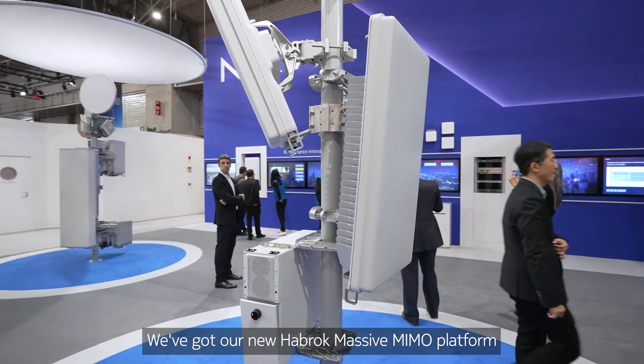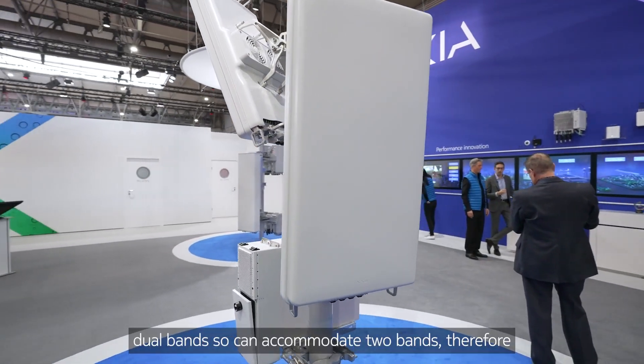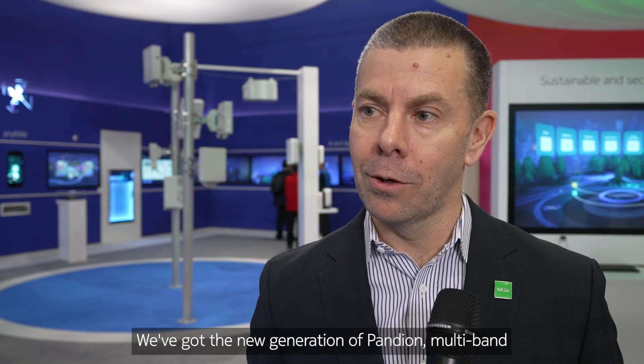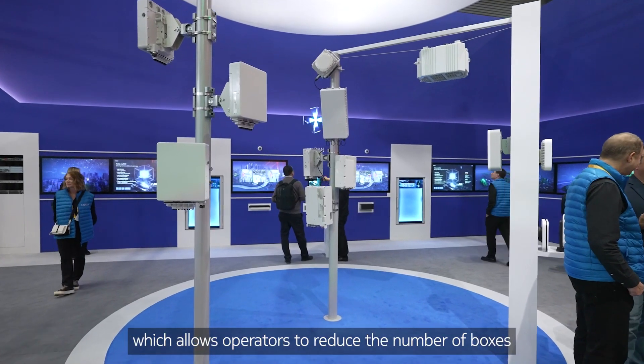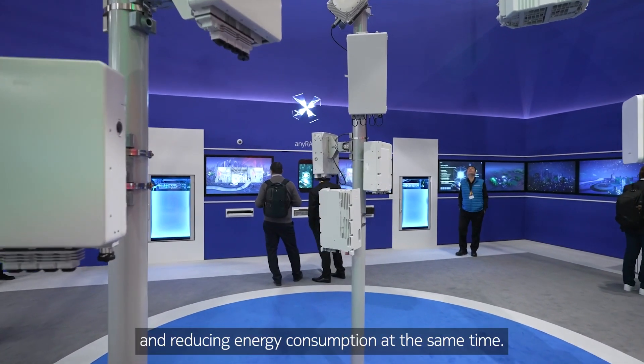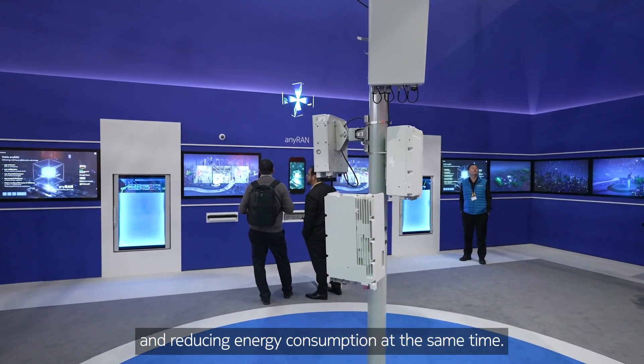We've got our new Habrock Massive MIMO platform, dual bands, so it can accommodate two bands, therefore giving greater capacity in smaller form factors with lower energy consumption. We've got the new generation of Pandion multiband RIH products, which allows operators to reduce the number of boxes they have on the tower, whilst increasing capacity and reducing energy consumption at the same time.